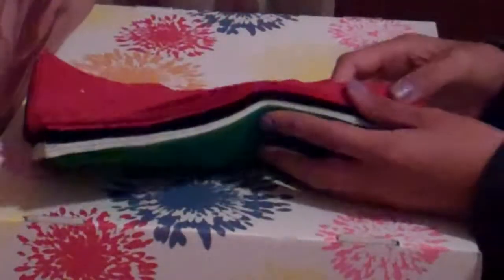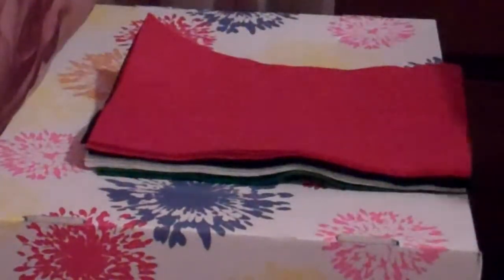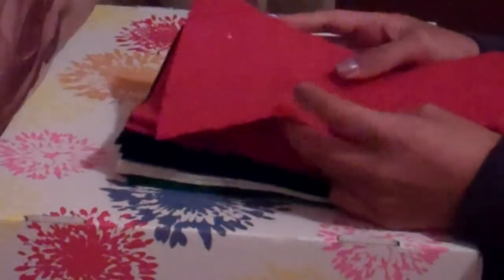I also have these felt sheets in red, black, white, and green, and they're this big. There are four of each color. These don't have any cutouts on them — I'm probably going to make plushies with these, but if anyone wants them, I'll give them to you.